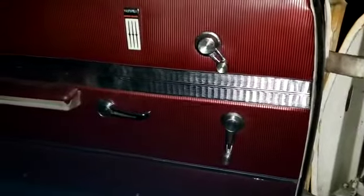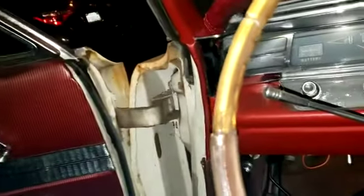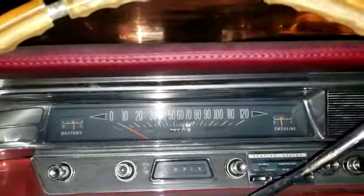Thank you, God, for making my dream come true. I've been searching for this car since the day my dad got rid of his. I got this one in memory of my dad — rest in peace.